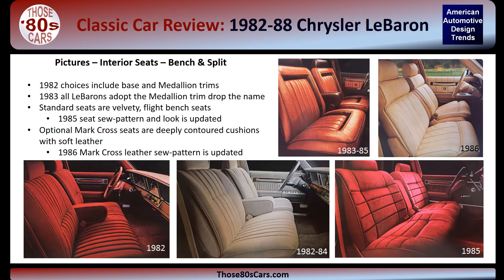Cars are not made like this today with this many seat choices. Here we're looking at the flight bench and the split bench seat options. The 1982 base LeBaron seat shown bottom left is upholstered in thick cloth. The optional Medallion pillow-like seats in 1982 became the standard seat in 1983. In 1985, the flight bench seat style was updated with more contours to the seat back and bottom. The optional Marcross package featured luxurious two-tone interiors and soft leather, shown top right. The sole style was updated again in 1986.